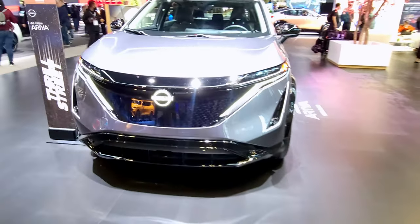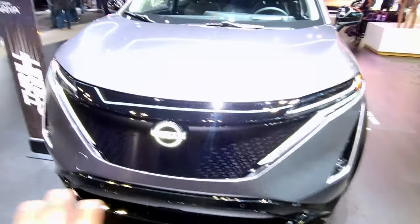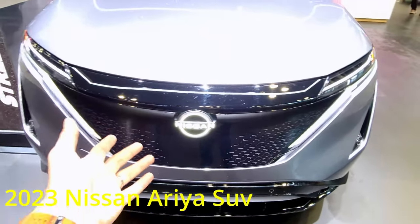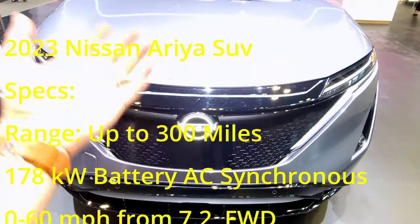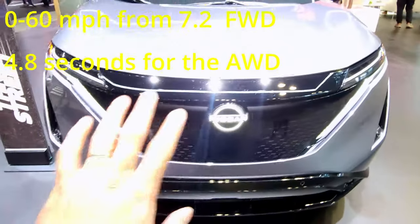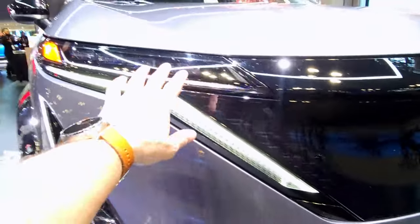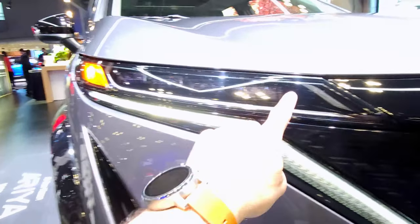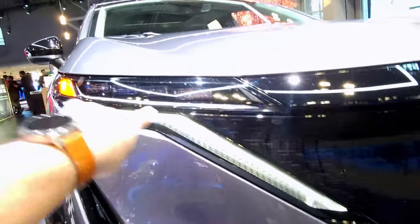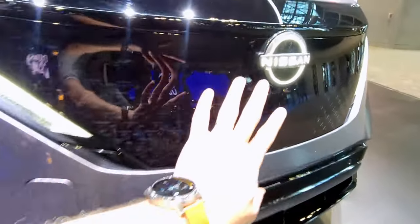Let's talk 2023 Nissan Ariya. This is Nissan's second full EV with a projected range of 300 miles. You can get all-wheel drive or front-wheel drive. Looking at the styling, it's very sleek and futuristic — I like how these lines flow. The headlights are hidden away, full LED of course, and you've got this nice Nissan V-Motion grille with a lit Nissan emblem, which is very cool. Parking sensors all over the vehicle.